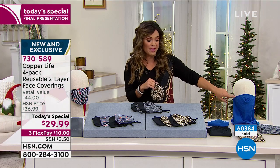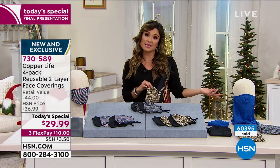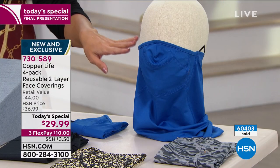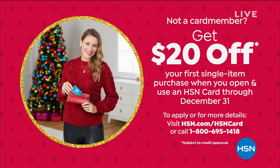We do have neck gaiters available with all the same technology from Copper Life — a two-pack in blue, gray camo, leopard, and black. Another thing: while you're shopping tonight, if you apply for the HSN credit card, once you're approved you can use your new card and immediately take $20 off any single item purchase, including today's special — so that would be $9.99 to get all four face coverings. You also get extra flex pay, VIP financing, savings events, and there's no annual fee on HSN credit cards.